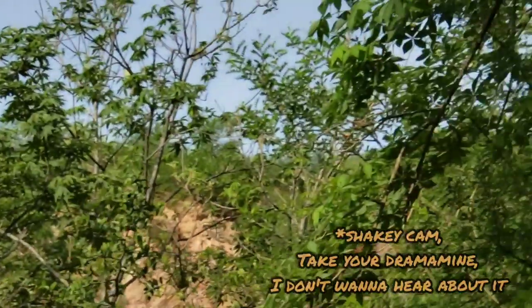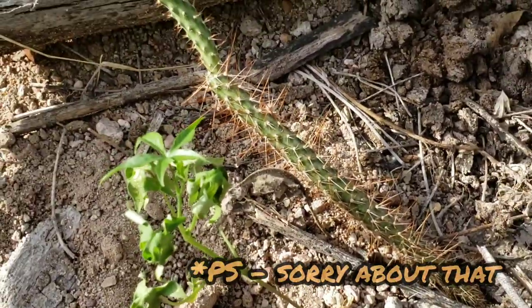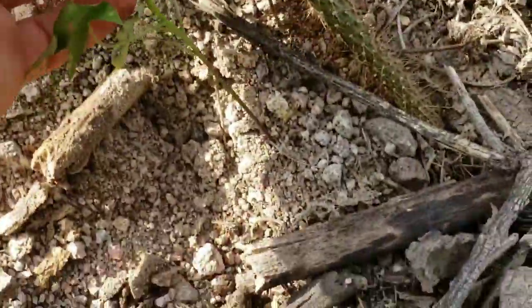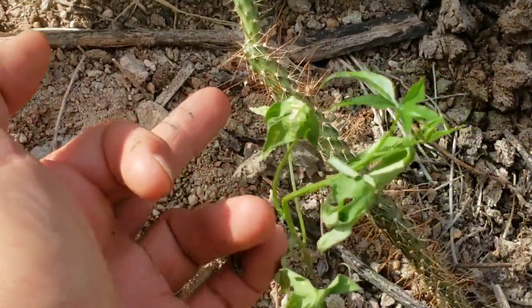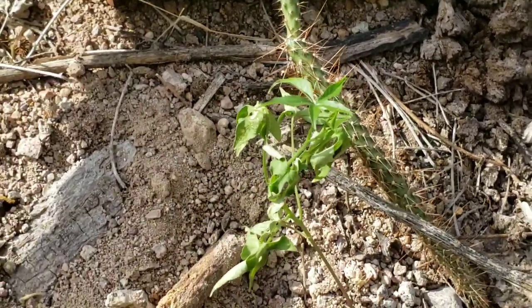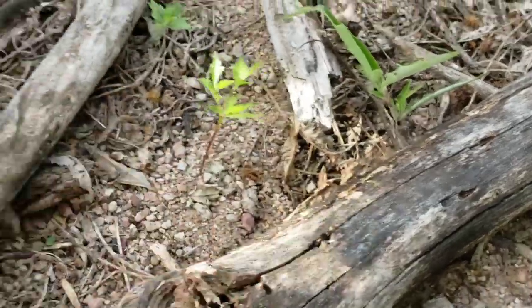Oh, what you got over there? Some epiphytic cactus going on? Is it a Myrtillocactus? Is it a Stenocereus? I don't know. Is it a Peniocereus? Those spines are barbed — that's certainly in the Opunthoid family. What's that? A young Bursera. It's a young Bursera agaroides.